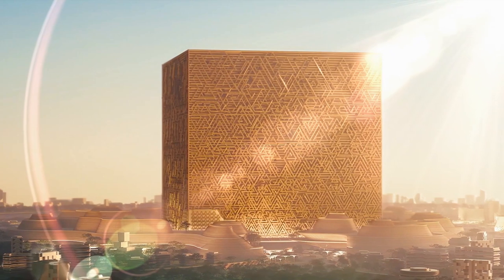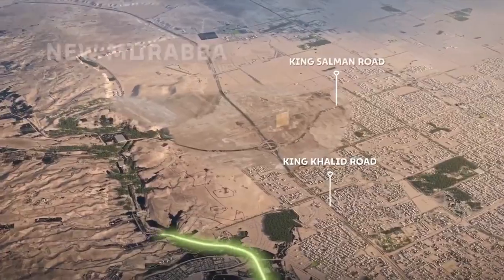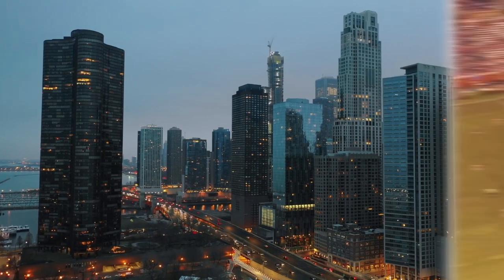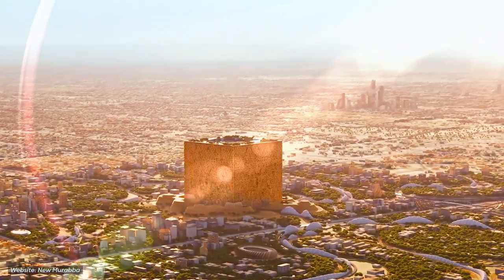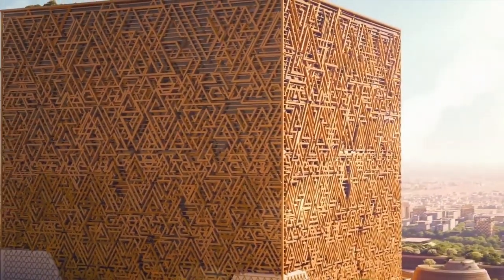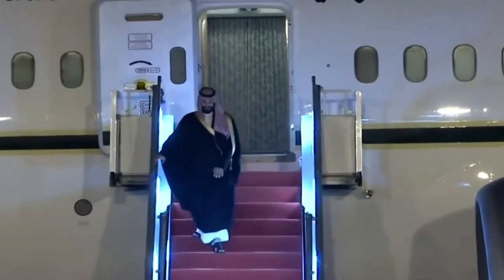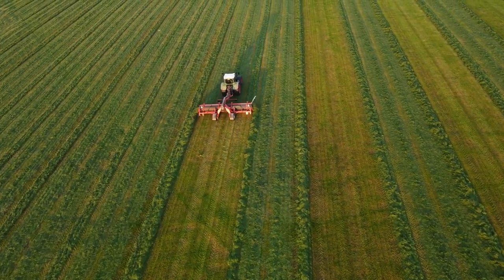Did you hear about Muqab, another Saudi Arabian project which is going to be a key to Saudi's future? It's an enormous structure taking shape in the vast expanse of the Saudi Arabian desert — not a skyscraper or a stadium, but a colossal box stretching over four football fields and big enough to hold 20 Empire State Buildings. Let us know in the comments what you think about Saudi Arabia and their technological advancements. Thanks for watching — see you in the next one.